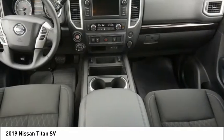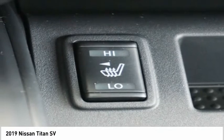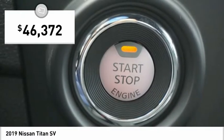The massive interior cab boasts a fold-up rear bench seat and a flat loading floor. When it comes to power and comfort, the Titan can't be beat and is priced below $50,000.